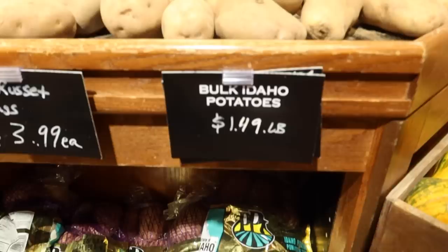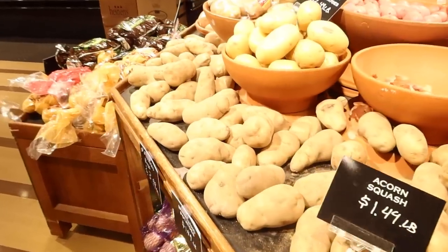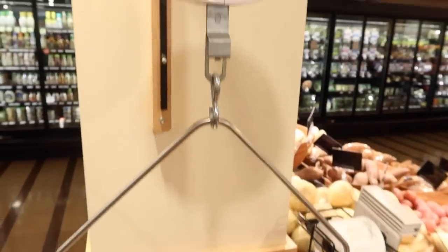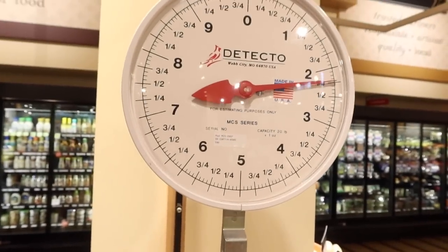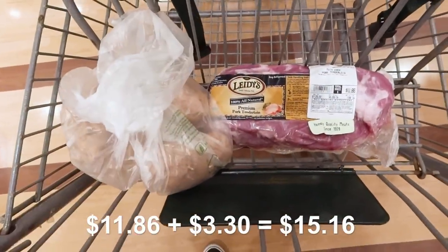Let's for sure do scalloped potatoes — very easy to make, and I know I've got some milk and onions at home, those normal cupboard staples that just about everyone has. I have two and a quarter pounds of potatoes, just four russets, which puts me at about $3.30. With the pork, we're probably at $15. We still have about $10 to go — plenty of money, hopefully, to get everything else we need.